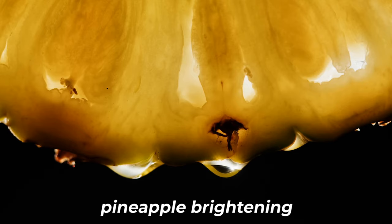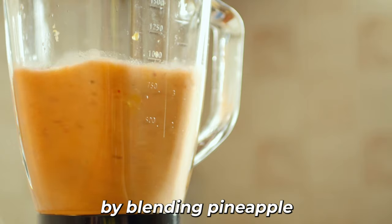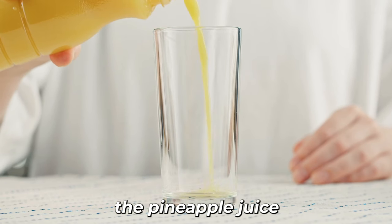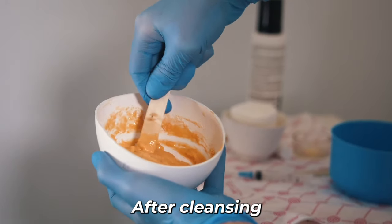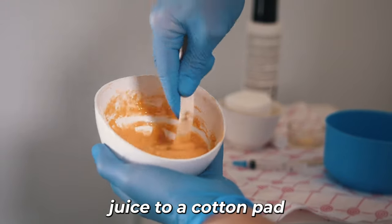Here's how to use pineapple brightening toner. 1. Extract fresh pineapple juice by blending pineapple pieces and straining the juice. 2. Pour the pineapple juice into a clean bottle or container. 3. After cleansing your face, apply a small amount of pineapple juice to a cotton pad.